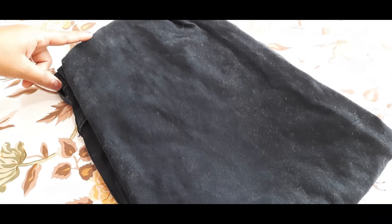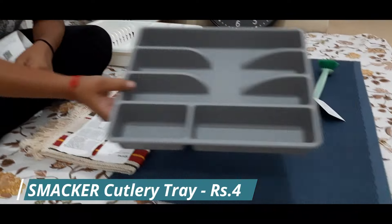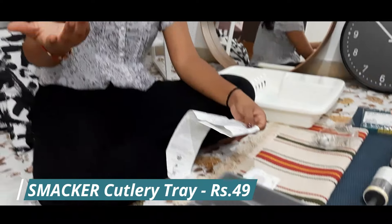The next product is a cutlery tray. When you go to IKEA, there are a lot of organizers available.